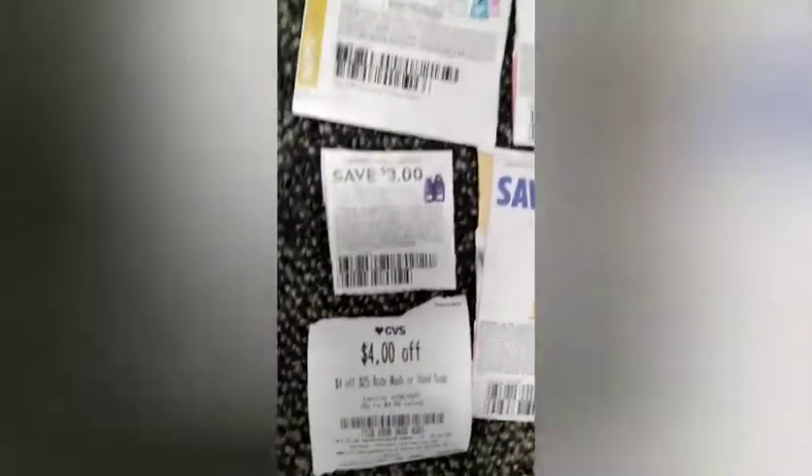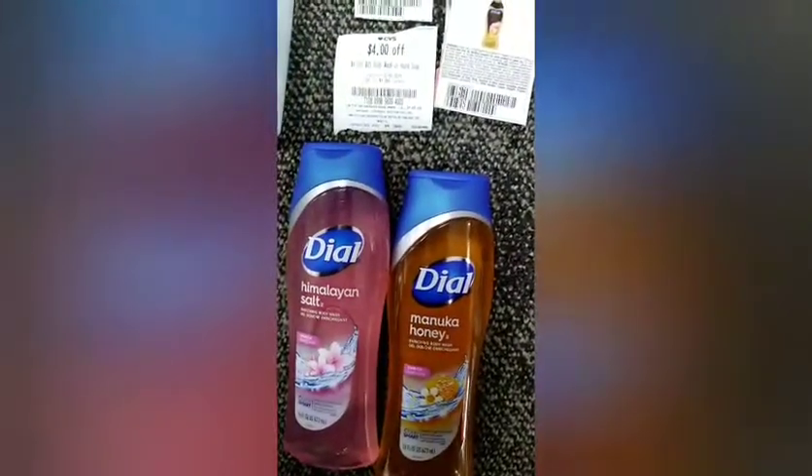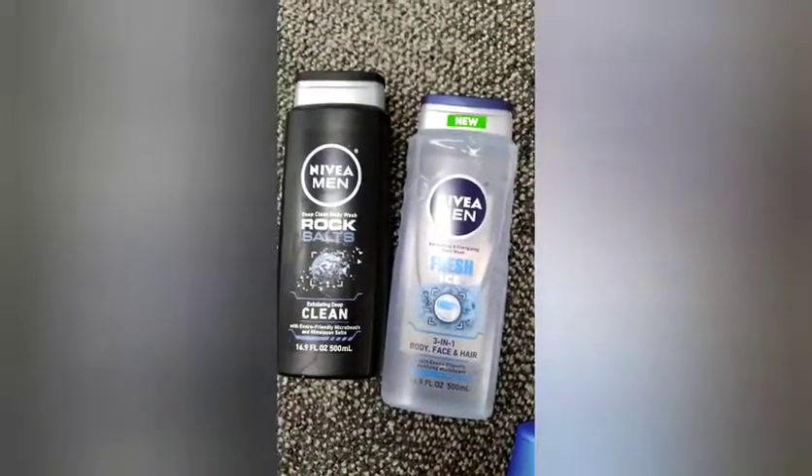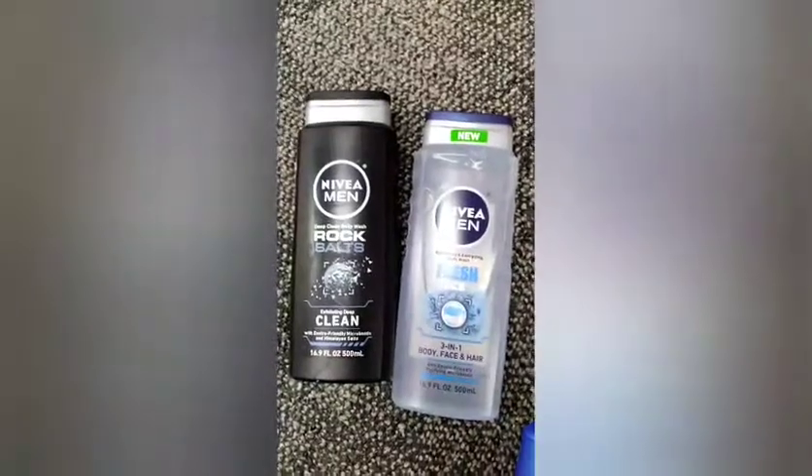I used a buy one get one free Dial coupon, an expired $3 off two body wash for Nivea, two $1 Soft Soap insert coupons, and a $4 off $25 CRT. So I got the Soft Soap, the Dial, and the Nivea, which is part of the Spend $30 get a $10 cash card promotion.